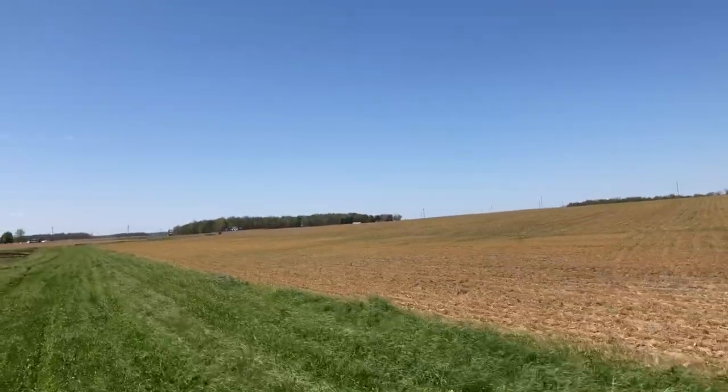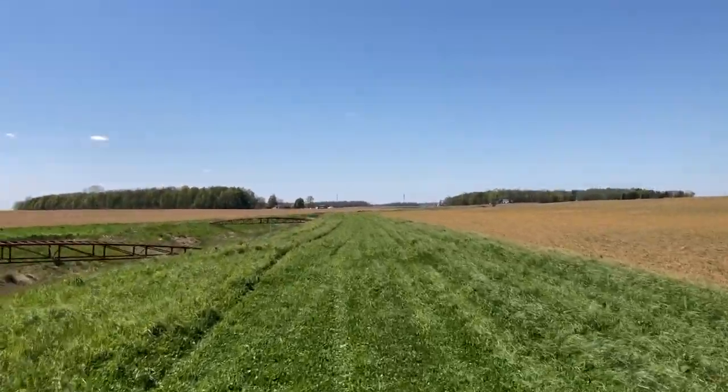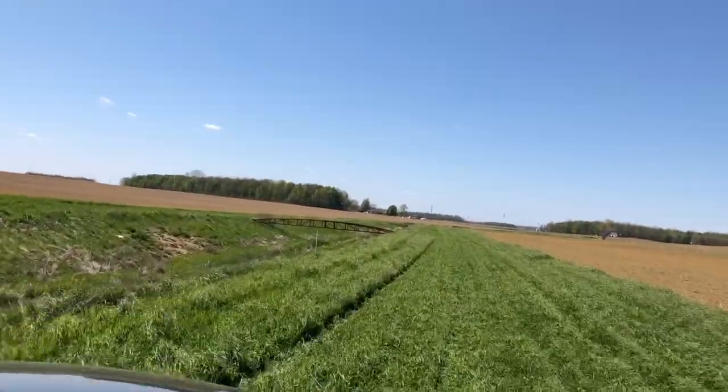At Shadow Ditch, our work is primarily focused on the implementation of two conservation efforts — cover crops and the two-stage ditch — as potential solutions to our current water quality problems.